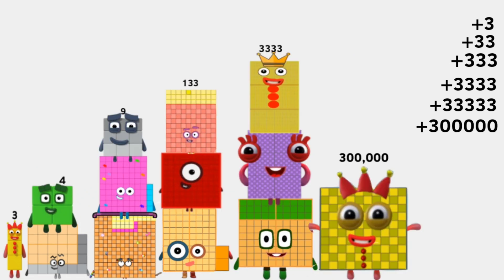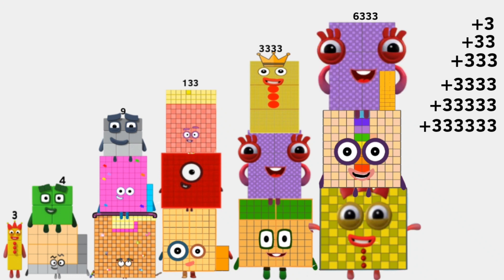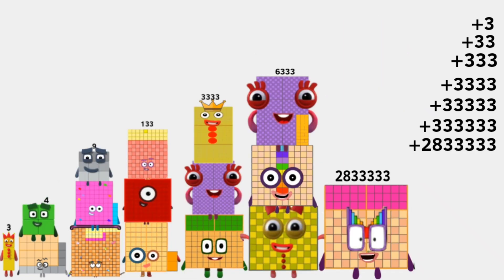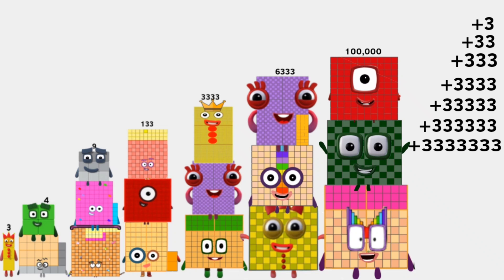300,000 plus 27,000 plus 6,333 equals 333,333. 2,833,333 plus 400,000 plus 100,000 equals 3,333,333. The total is 3,703,701.